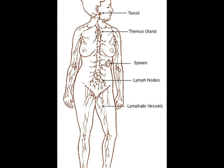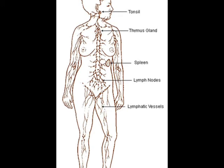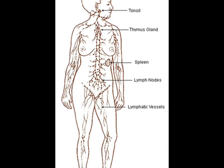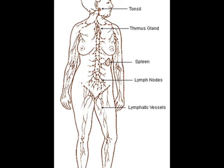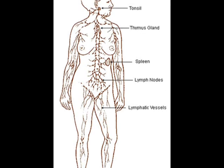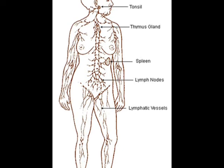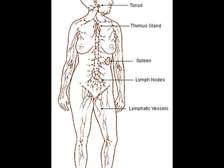Lymph, a fluid rich in white blood cells, flows through the lymphatic vessels. Lymph helps return water, proteins, and other substances from the body's tissue to the bloodstream. All substances absorbed by the lymph mass pass through at least one lymph node and its filtering mesh of lymphocytes.